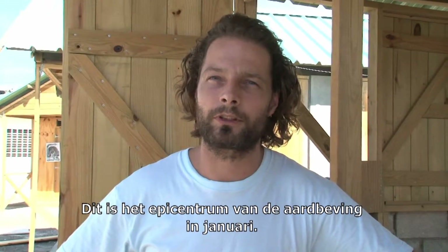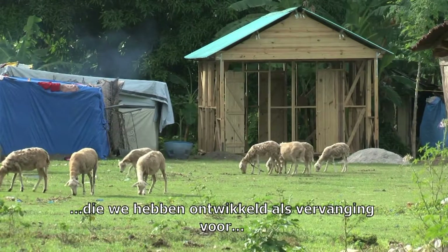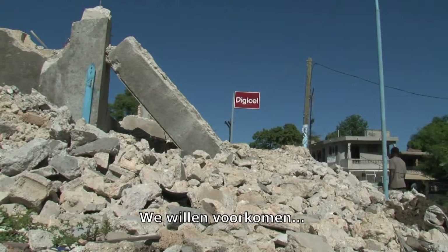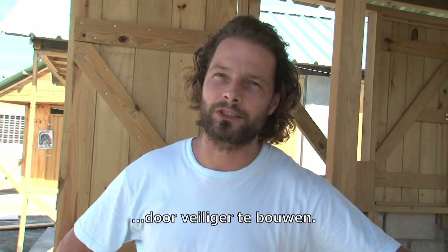Welcome to Leogane. This is the epicenter of the earthquake of January. What you see here are the houses we've developed as a replacement for all the buildings that were lost in the quake. The approach we've taken is trying to look for ways of preventing similar loss of life — so building back safer.